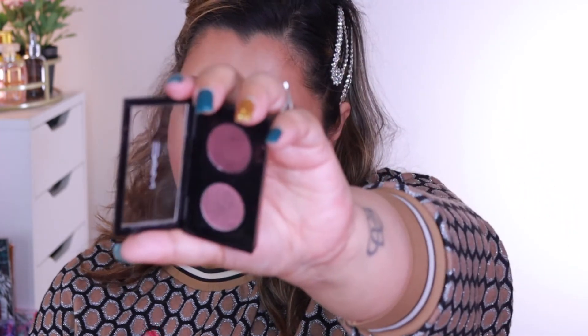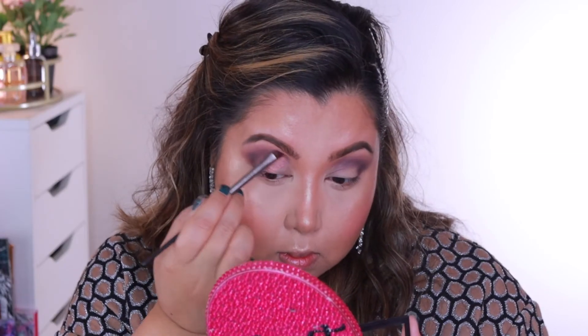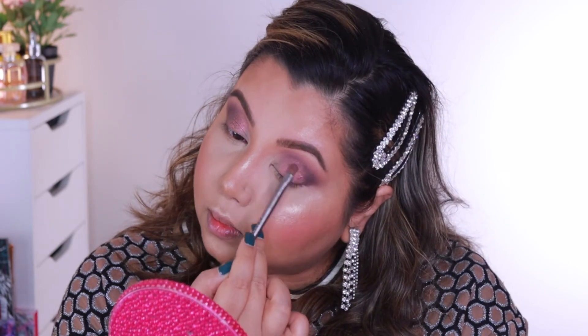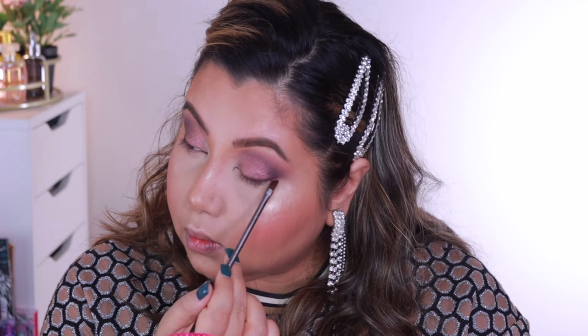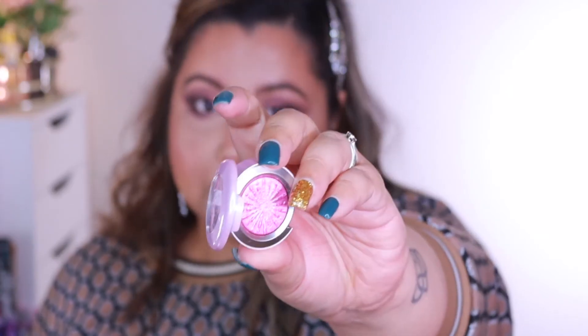And then I'm going in with the other shade. Now I'm going to take this highlight shade — this is from the 2020 holiday collection and it's called Explosive Chemistry.